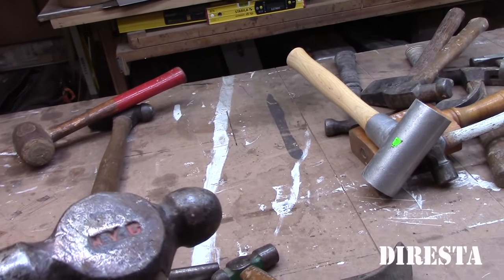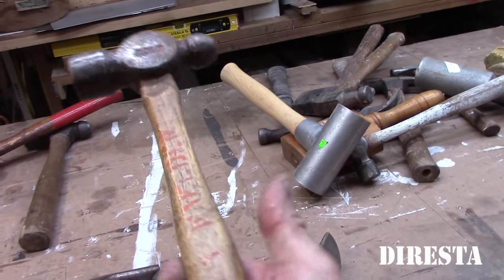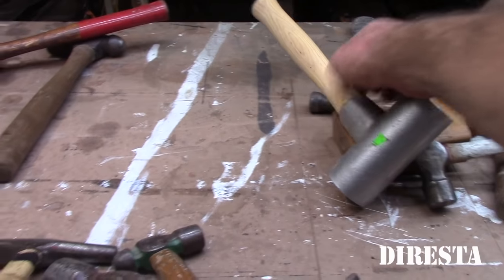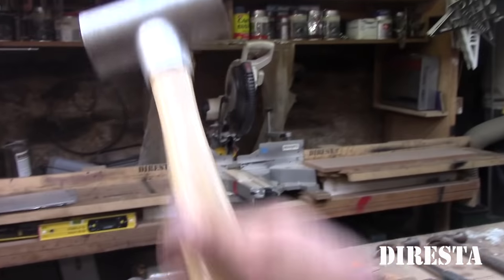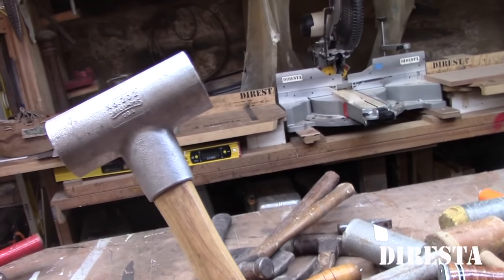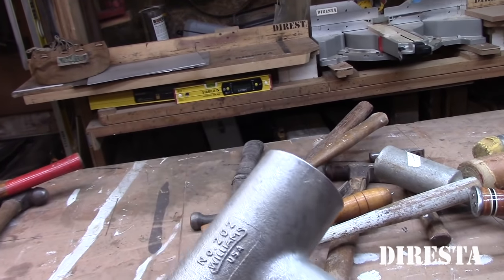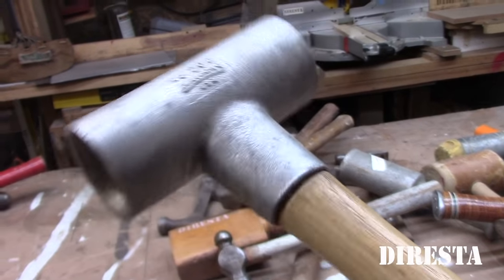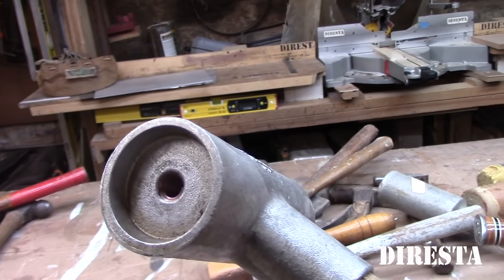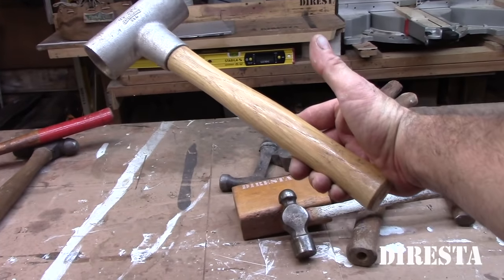Dave bought this at a yard sale — I remember we bought it together and he grabbed it because it said NYC. It's coming off the handle. Look, it even says Dave's name on it. This I got at the Atlanta Woodworking Show in April 2016. In the back there was a guy selling discontinued tools — this is a Williams, just like the wrench company. You would screw faces on it but the faces weren't there, so I'm going to make a nylon, brass, or lead head for that. Maybe I'll do a video on that.